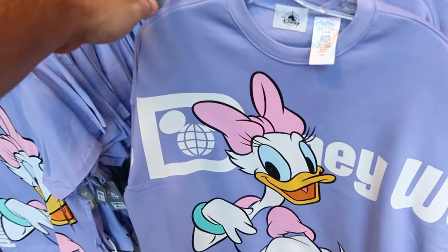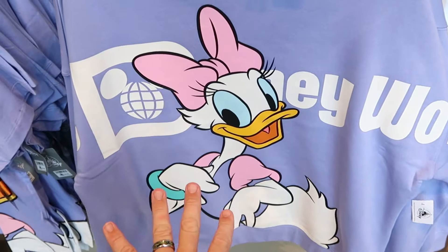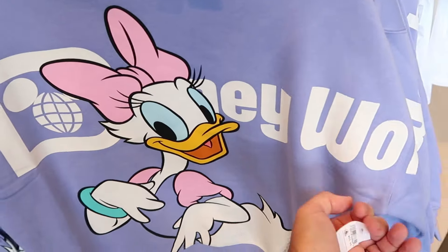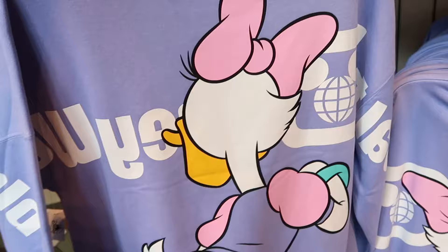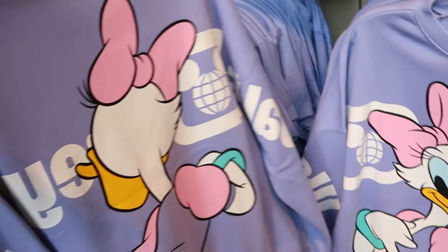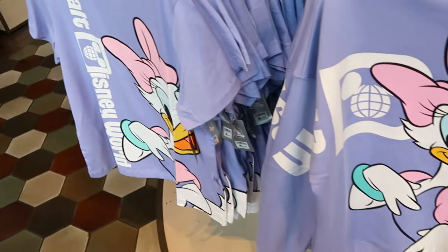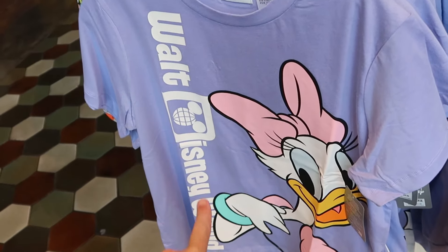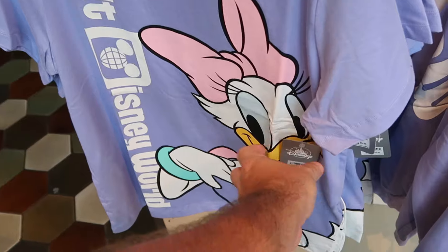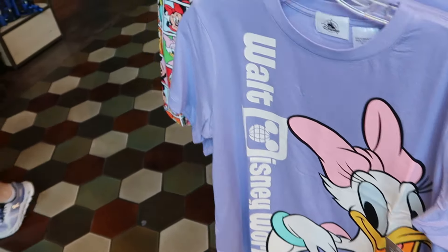As soon as you come inside the World of Disney, there's a very nice pullover sweatshirt with Daisy Duck — it says Walt Disney World in huge lettering, and the back side has Daisy Duck looking super happy — for $60. Right over here is more of a t-shirt design that says Walt Disney World going up and down with the same Daisy graphic, for $35.